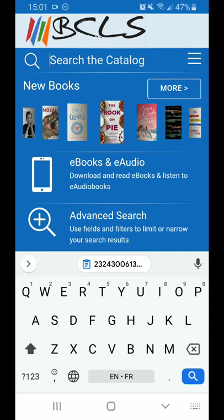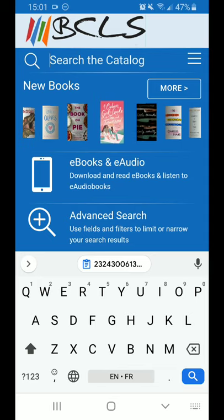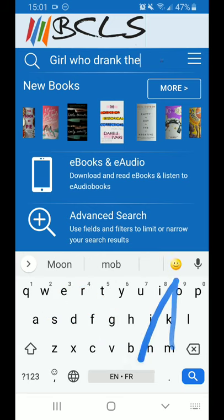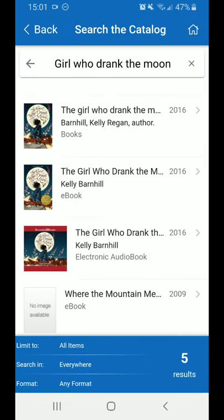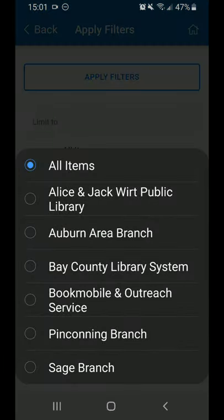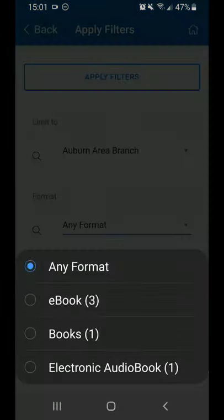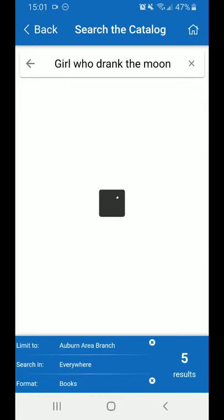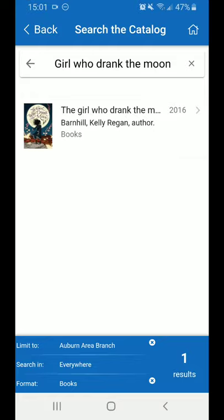It will search what we have available. I'm going to use one of my favorite books, The Girl Who Drank the Moon. When I hit Enter, it will bring up a list of items that we own. Currently there are 5 results, but I want to have a physical book at Auburn. So clicking the limiters on the bottom, I can switch to Limit to Auburn and Format to Just Books. When I click Apply Filters, you can see we've gone from 5 results to just 1.